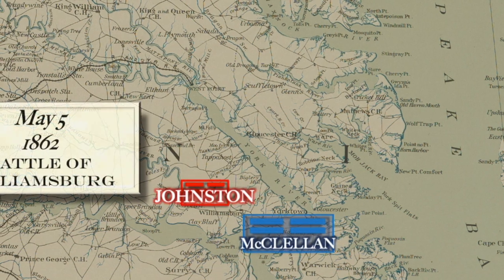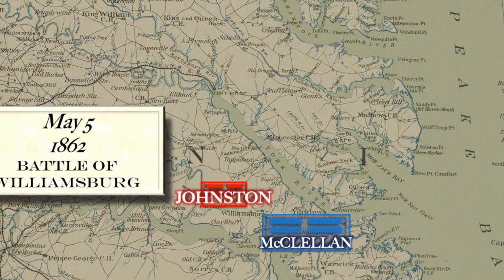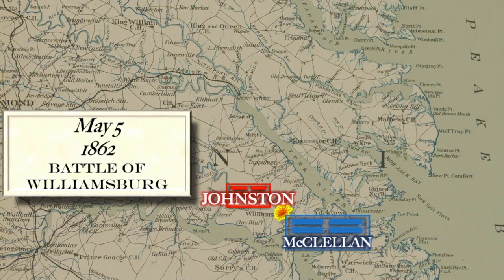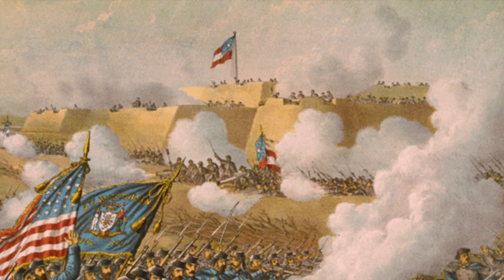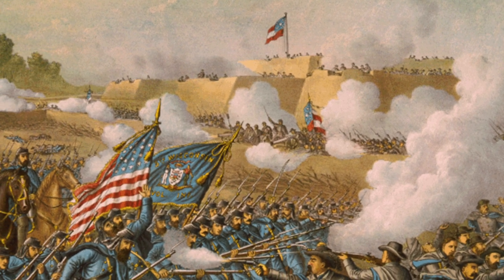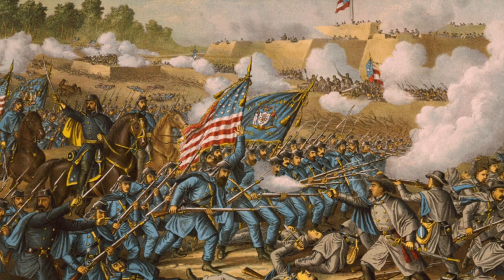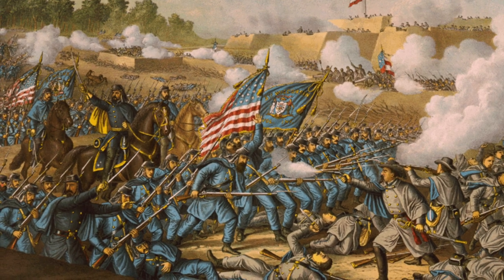This led to the next engagement, the Battle of Williamsburg. By May 5th, Johnston's retreating army was making slow progress on muddy roads, and Union cavalry under Stoneman was skirmishing with Brigadier General Jeb Stuart. To buy time for the bulk of his army, Johnston detached a force to make a stand at Fort Magruder, a large earthen fortification straddling the Williamsburg Road. The Battle of Williamsburg was the first pitched battle in the Peninsula Campaign, with nearly 41,000 Union and 32,000 Confederates engaged. Confederate casualties were some 1,600, while the Union suffered 2,200.